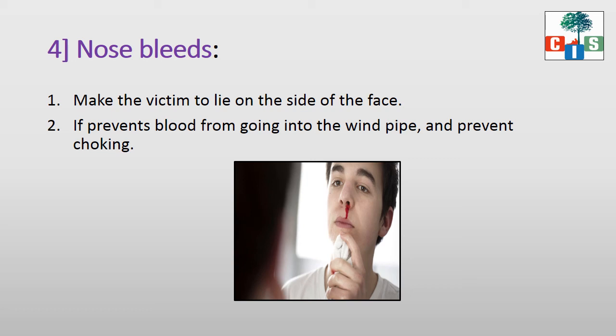In nosebleed, make the victim lie on the side of the face. So, what we have learnt in this video: we have learnt about how to give first aid for animal bites like dog, bees, and poisonous snake, and what to do in situations like ear bleeds, nosebleeds, and eye wounds. I hope you have understood, and I want you to see it in the textbook as well.